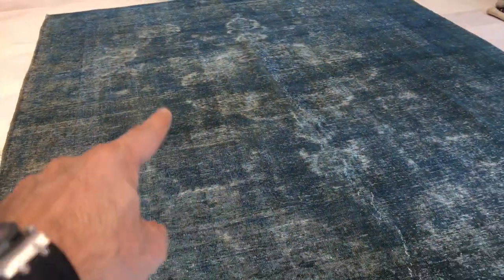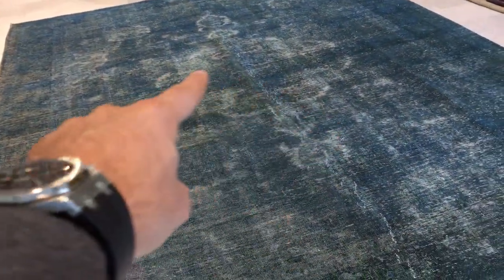The design is absolutely striking. There's a very nice medallion that's got a white area around it. The feel on the background of the carpet has a rustic feel as well, which gives the carpet a real nice edge.